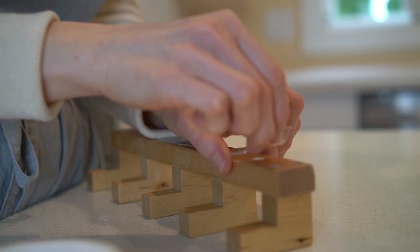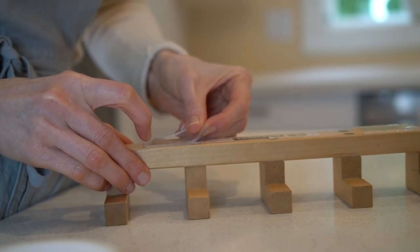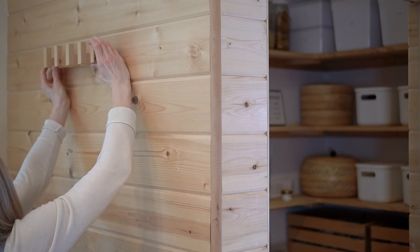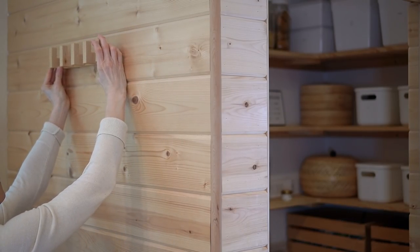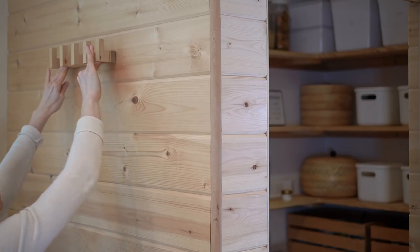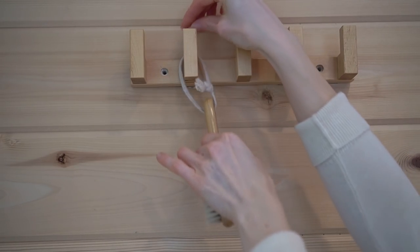Do you remember that awesome tape that ruined our wall and took off all the texture? I learned to use it properly — it actually works really nicely on the cabinets and on the side of the pantry, so I can add some additional storage there.